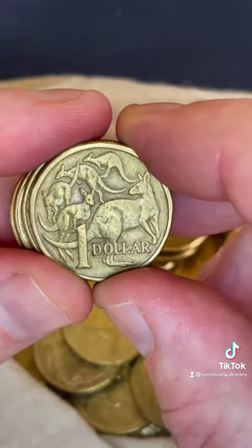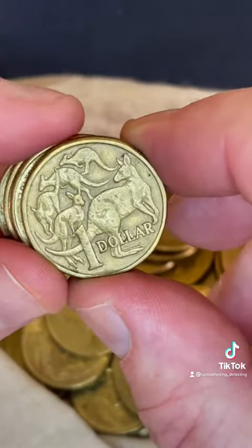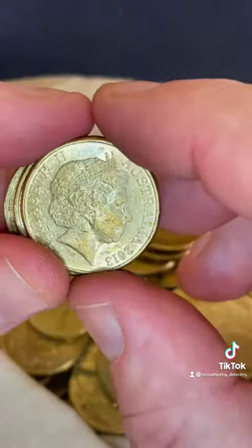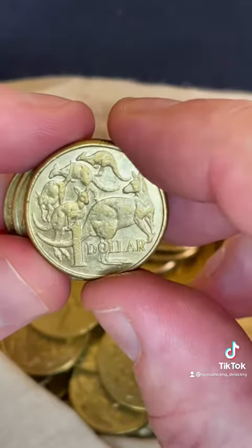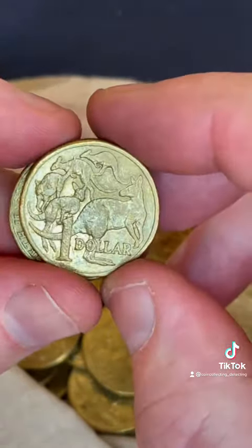A couple of those Aussie Coin Hunt coins in this roll — let's keep going and see if we can find some more. They always stand out with their different designs, it's always interesting seeing them come up. Pretty cool.